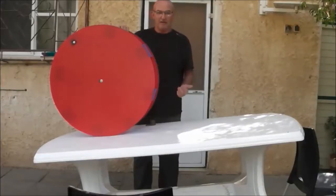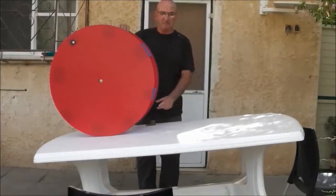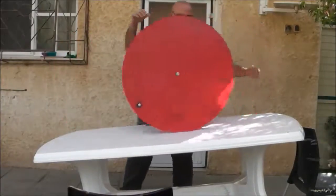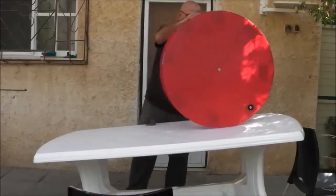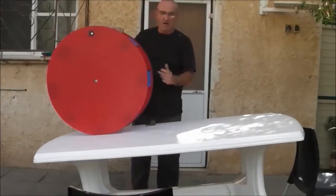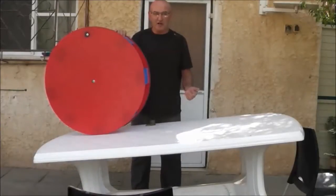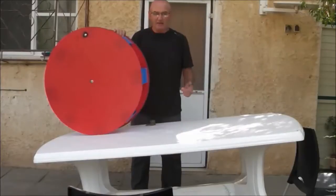Now look at this wheel. Can it climb this inclined table by itself? It seems impossible. Let's try it. The wheel, if it moves at all, rolls down as expected.